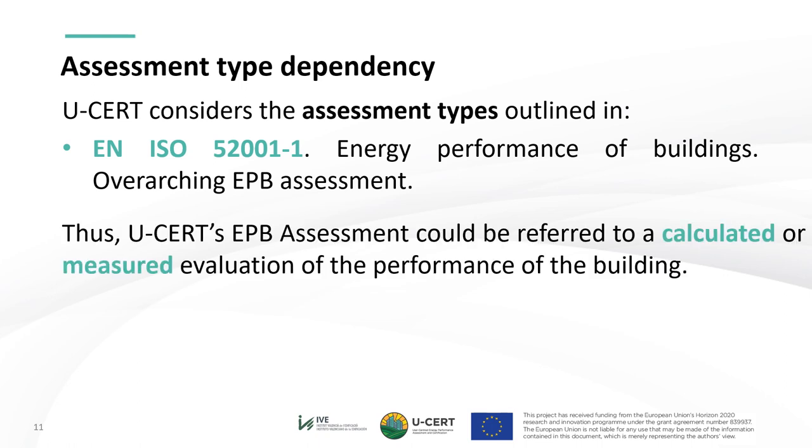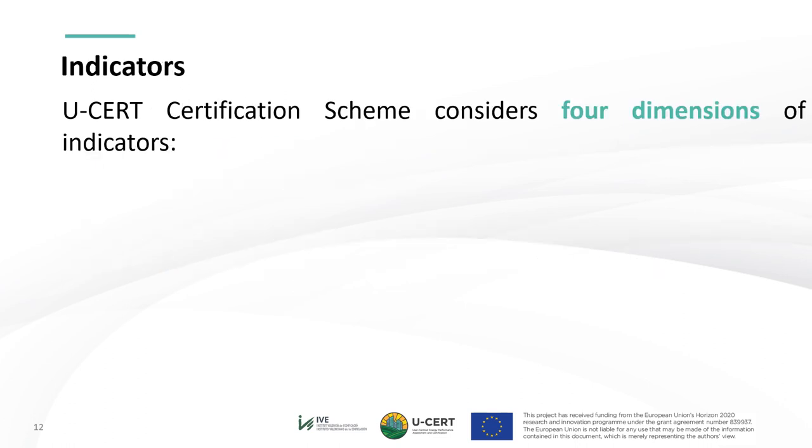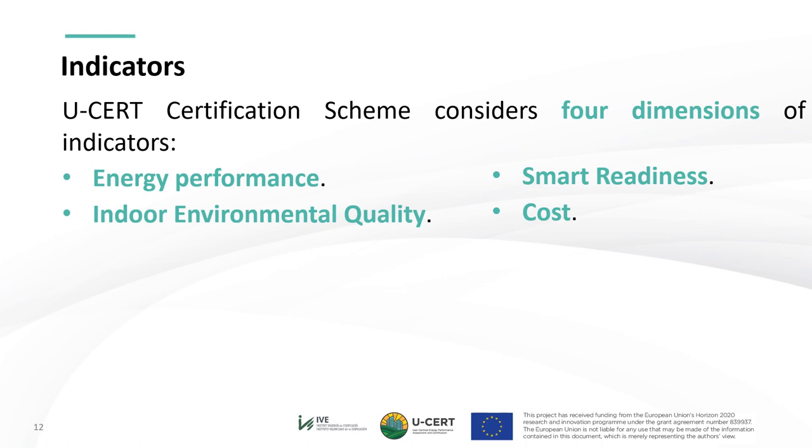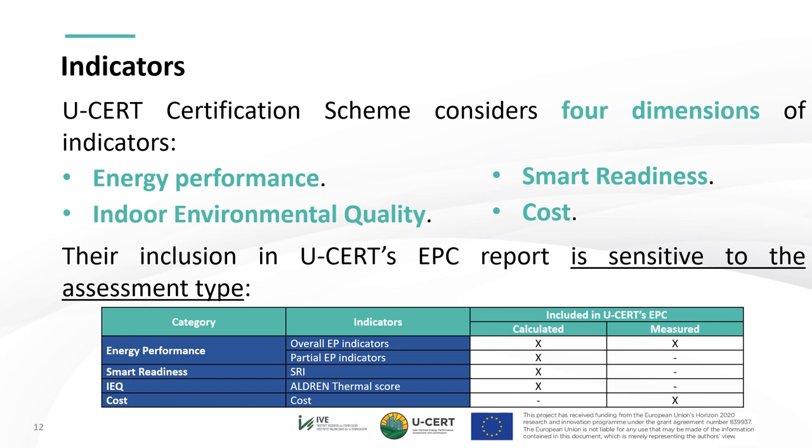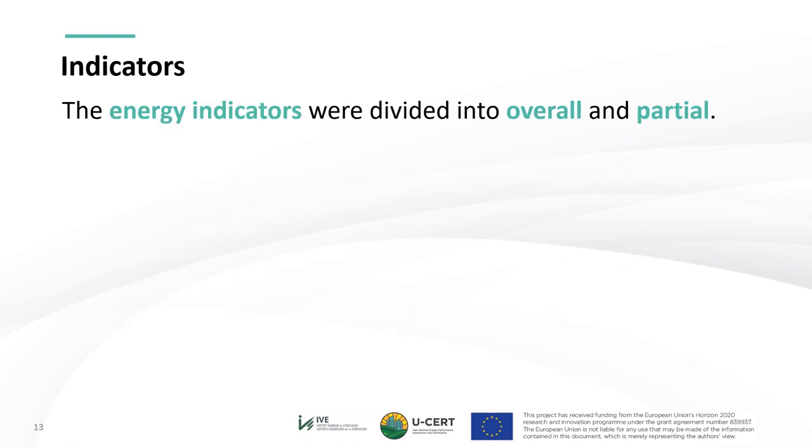USER's value proposition has been conceived considering the assessment type dependency outlined by the key overarching standard EN ISO 52001. USER's EPB assessment could be referred to a calculated or measured evaluation of the performance of the building. The USER certification scheme considers four dimensions of indicators: entity performance, smart readiness, indoor environmental quality, and cost. Their inclusion in USER's EPC report is sensitive to the assessment type. The calculated assessment contains almost every indicator, except for cost, which is considered meaningless unless the assessment is tailored rather than performed under standardized conditions. The entity indicators are divided into overall and partial.